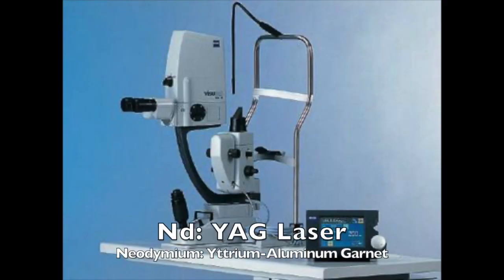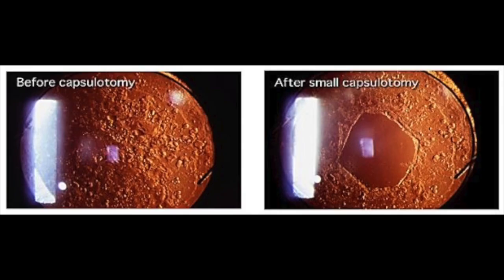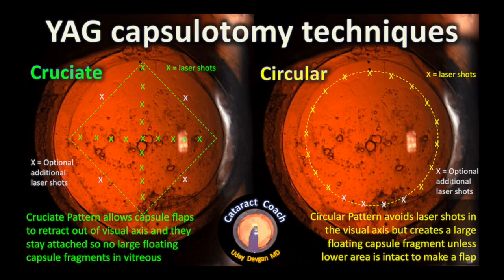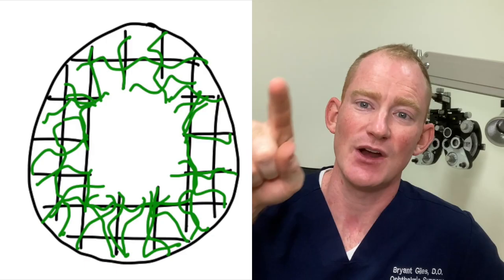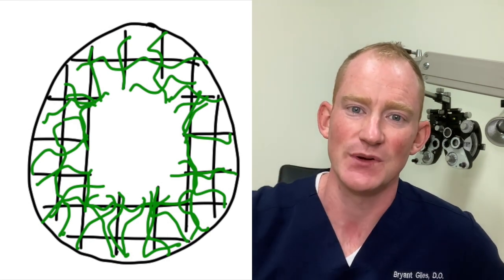The PCO is treated using a YAG laser. During the YAG laser procedure, small shots of laser are fired at the posterior capsule. The surgeon shoots circles, a cross, or different patterns in the middle part of that capsule to make it disappear. Going back to the vine analogy — if you cut a hole in the trellis or scaffolding where the vines are growing, not only are they gone, but they can never grow back.